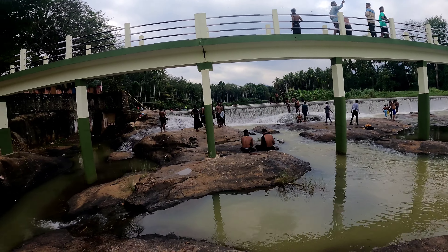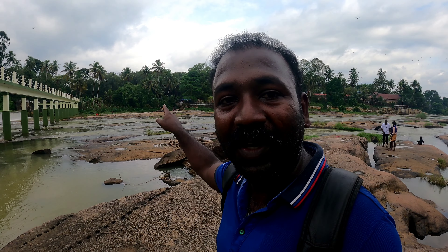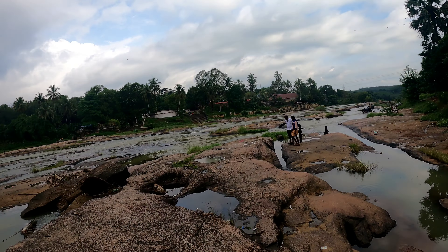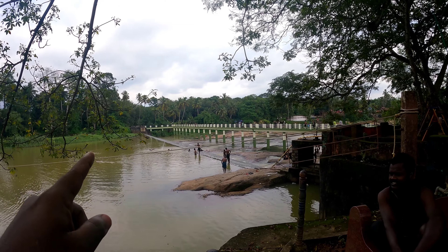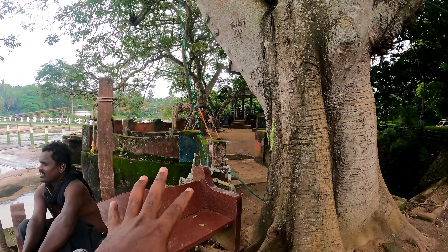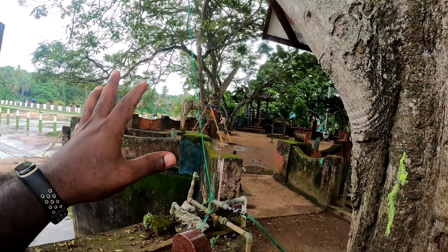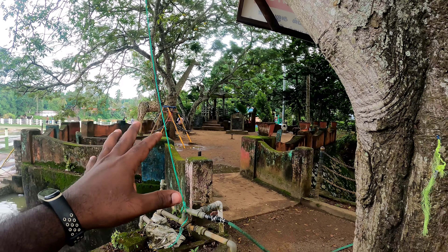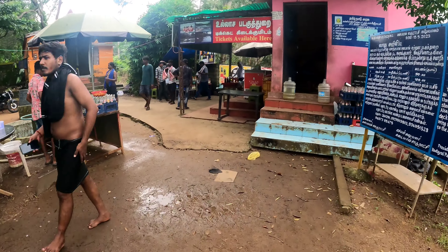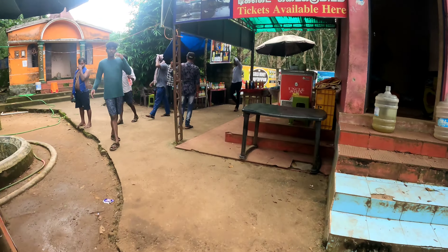We have another surprise — there is another elephant here right now, so we are going to film the elephant taking a shower. When you cross the bridge and come to this side there is a small children's park area with a tall giraffe and some slides for kids. Further inside is the entrance of the boating area.